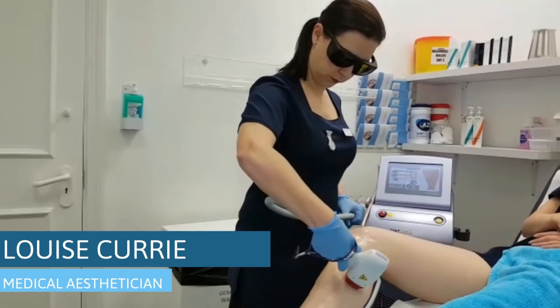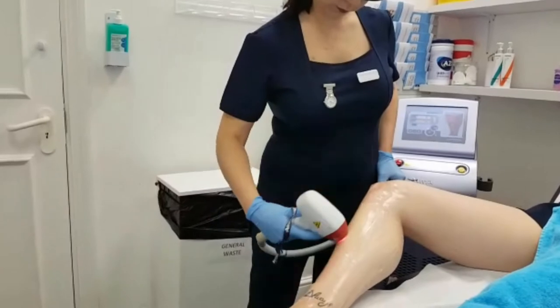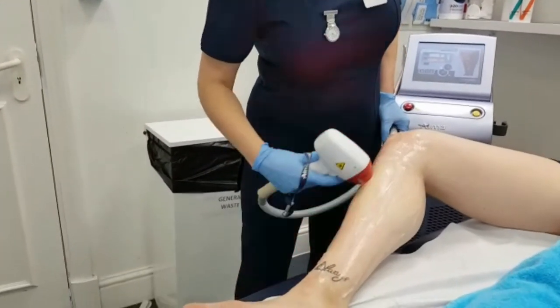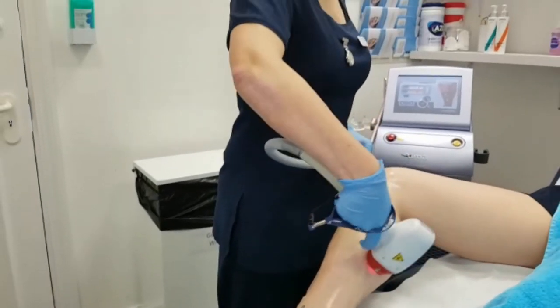Hi, my name is Louise. I've worked for Courthouse Clinic for nine years. My favourite treatment is laser hair removal as it's safe, pain-free and it's extremely successful. You can see results within one to two treatments.